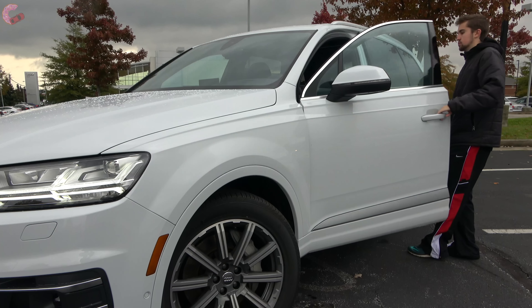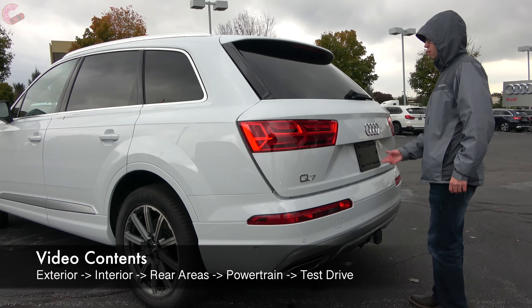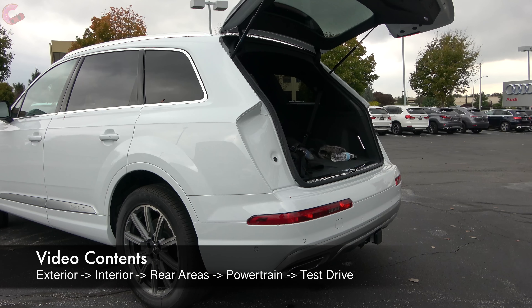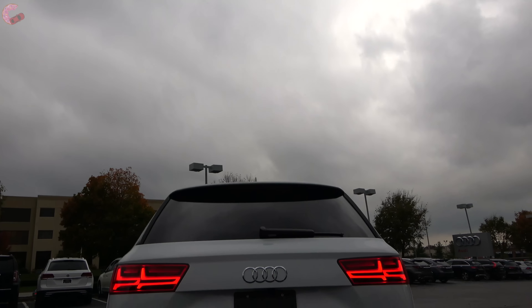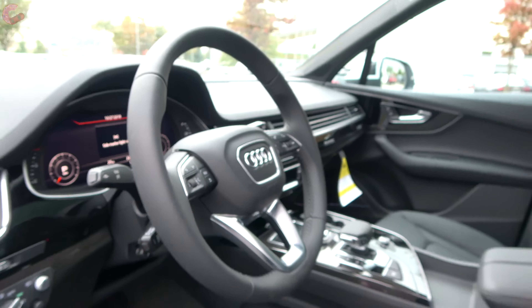Audi's SUV lineup is expanding rapidly with a new Q3, Q8, and e-tron all coming soon. But one model that's been around for a while is the Q7. It has been a very successful model, especially after its full redesign a couple years back. And now for 2019, we've got a few updates inside and out to keep things fresh.